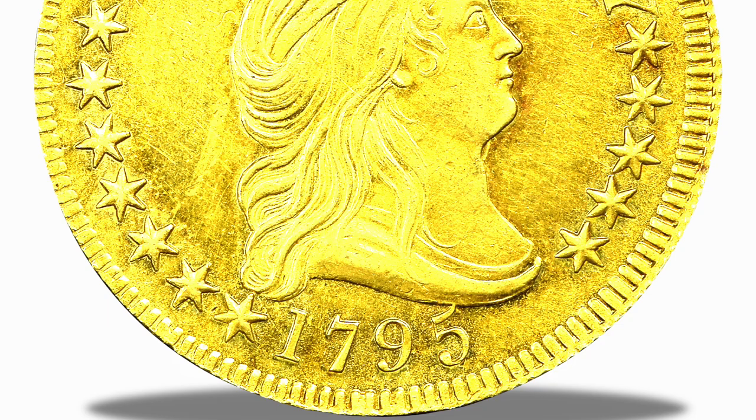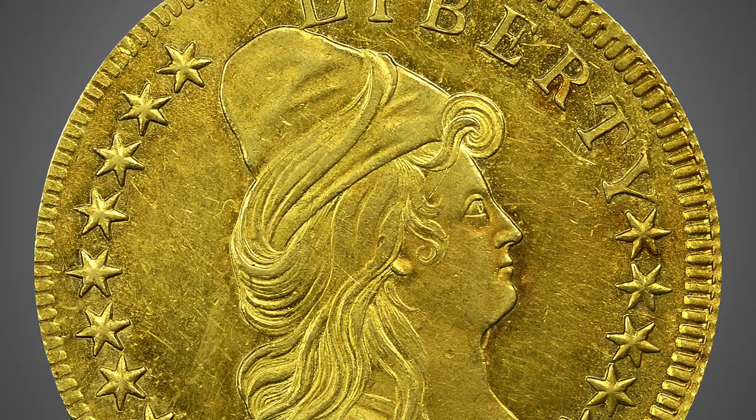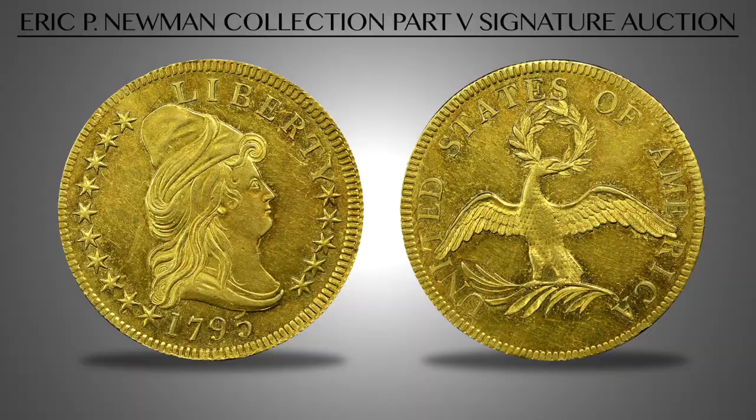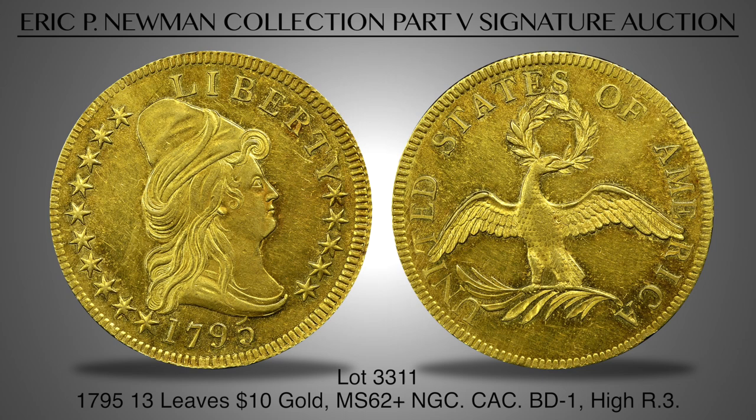Lot 3311 is a beautifully preserved 1795 Eagle, the 13 leaves variety, graded MS62 Plus by NGC. The coin is semi-proof-like, with mirror-like fields on each side. Original deep orange and gold hues cover the warm golden surfaces. Purchased by Eric P. Newman from Abner Kreisberg nearly 50 years ago, this coin is fresh on the market and is an exceptional mint state example of the first gold eagle produced by the U.S. Mint.